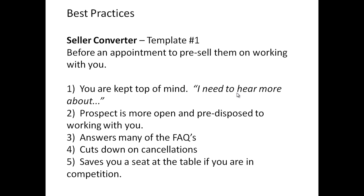Template one keeps you top of mind before you meet with them, pre-sells them, and predisposes them to working with you. Many agents who use the converter successfully with sellers tell us that the sellers are pre-sold before they even meet. It answers many frequently asked questions home sellers have, so you can cut down on your meeting time. It cuts down on cancellations — especially if you're in competition with other agents — because they're given so much good information that they at least need to meet with you. As I like to say, it saves you a seat at the kitchen table, because even if they're meeting other agents, they'll want to hear what you have to say about how you can sell their home for more money quicker.